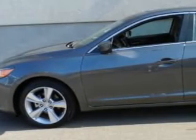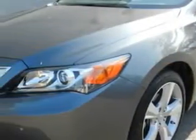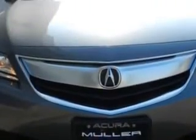You will love this polished metal metallic 2013 Acura ILX technology, equipped with a four-cylinder engine and an automatic transmission. Enjoy an exceptional 35 miles to the gallon on this great car.